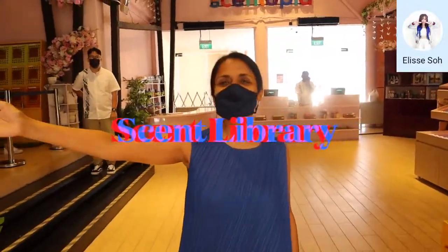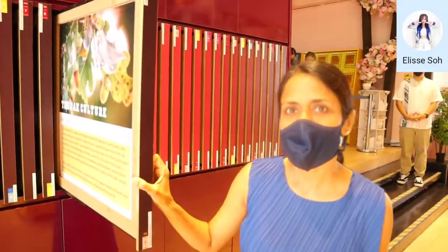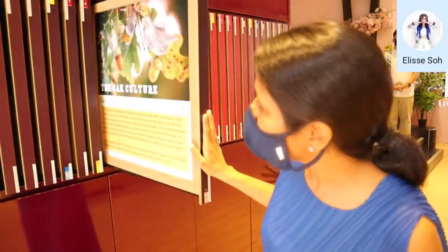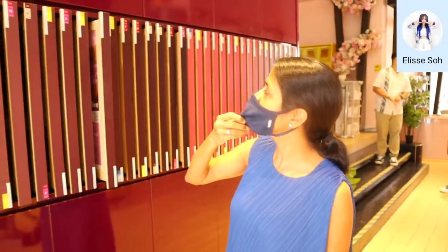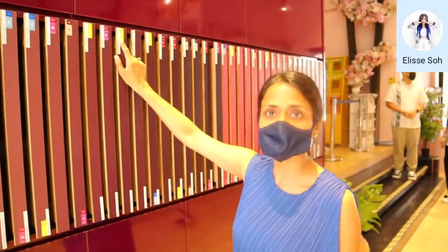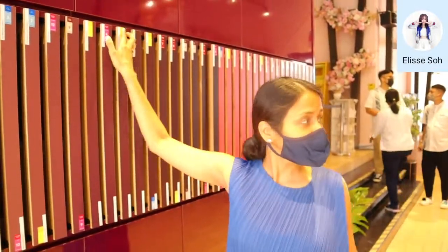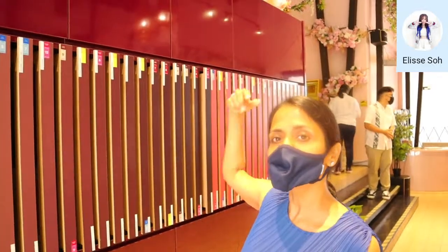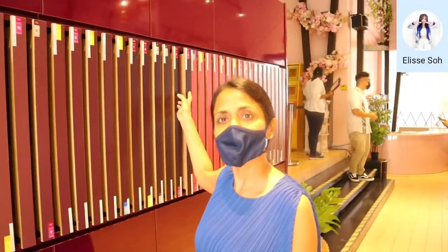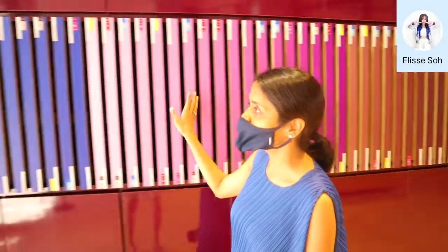This is what we call our scent library. You can pull out and read about anything that you want — A to Z, any ingredient you may be interested in. For example, lime is in Men 3 Citrus and you can try it there as well. The same ingredients are used inside to make your own signature scent.